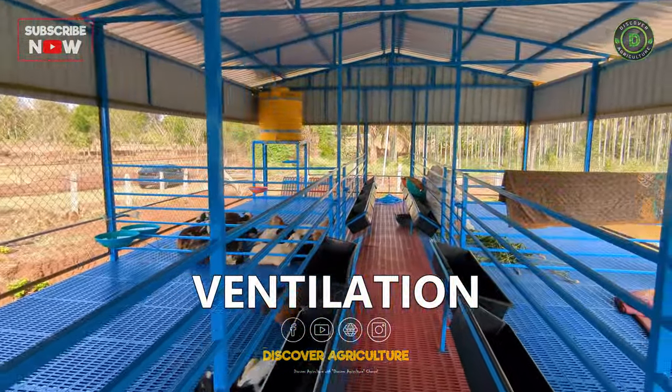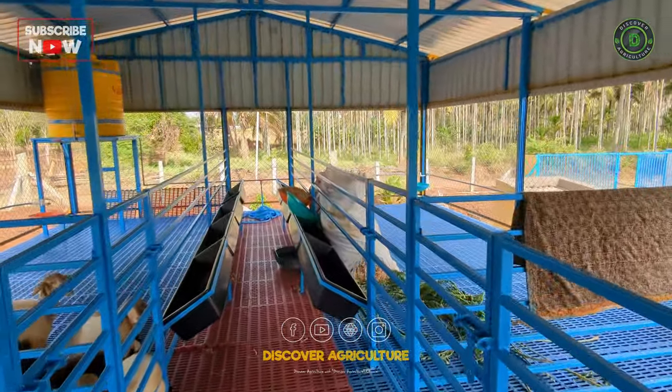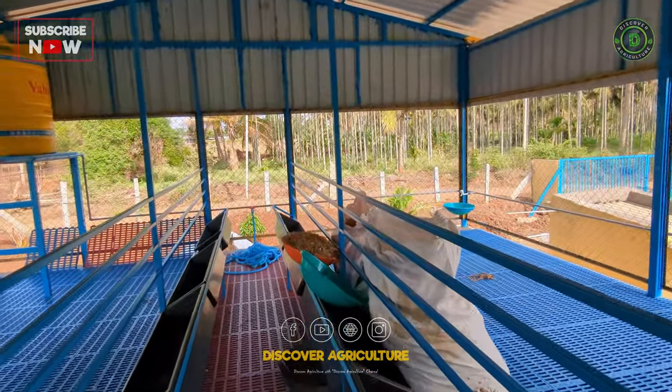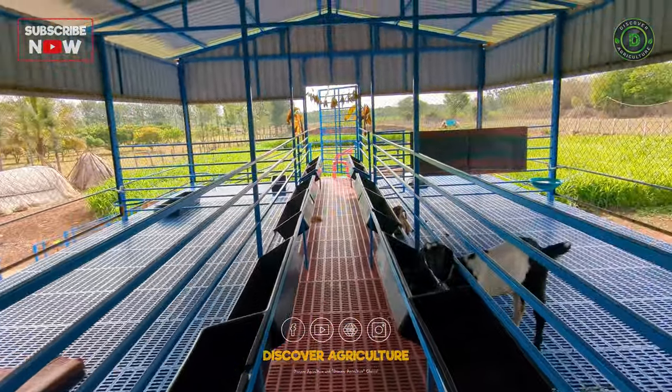The shed has proper ventilation, which allows fresh air to flow through the shed. This helps to keep the animals healthy and comfortable. Windows or mesh is installed on the shed, which is helpful in maintaining the weather conditions.